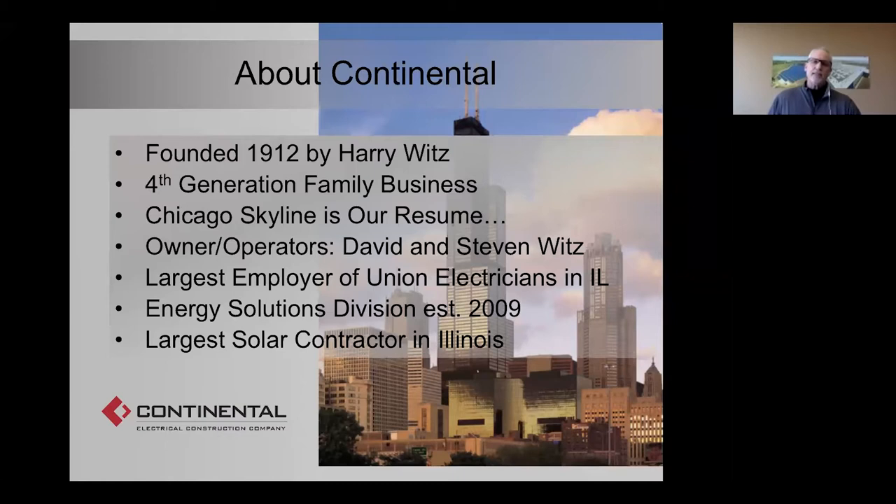The Future Energy Jobs Act is funding $200 million in subsidies every year for the next decade. That's going to fuel a 30-fold increase in solar in Illinois. We are the largest solar contractor, or EPC, in Illinois, and we're well positioned to fulfill the demand that is already starting to ramp up.